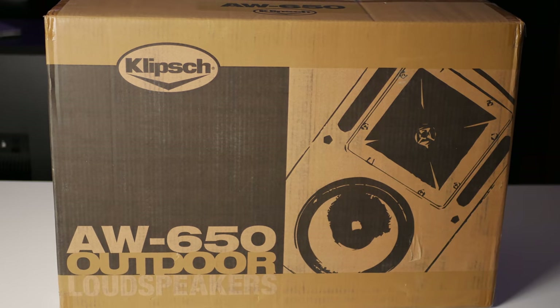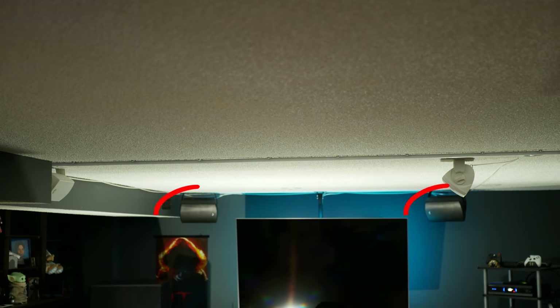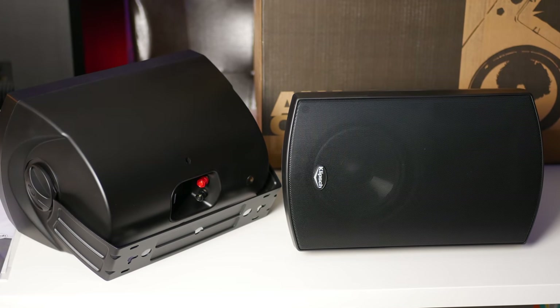Besides the Xbox, we have the Klipsch AW650 outdoor speakers — they're not actually for an outdoor setup. For those of you familiar with my home theater setup, you know that I use outdoor speakers for my height channels. I was using the AW400s for my rear speakers and the larger AW650s for the front height channels, so now I'm just going to have four matching AW650s for both the rear and front height channels. These AW650 speakers work fantastic for height channels, especially if you can't cut holes in your ceiling for in-ceiling speakers — these are the next best thing. They already have a U-bracket built in, so they're very easy to mount to the ceiling, and because they're Klipsch, they are a fairly sensitive speaker with that forward Klipsch sound.